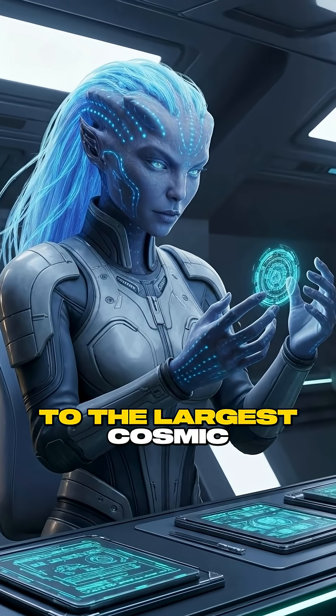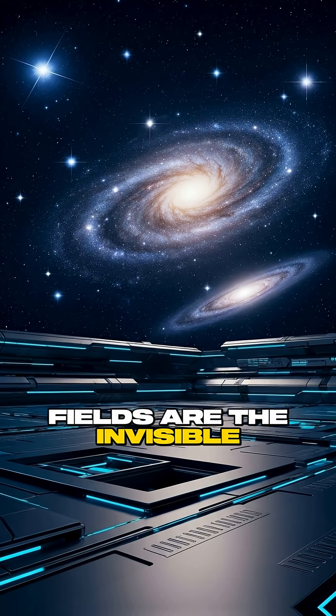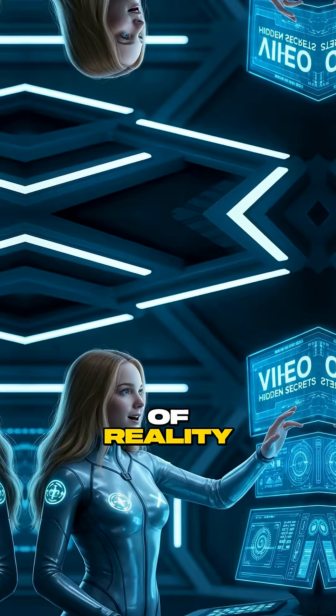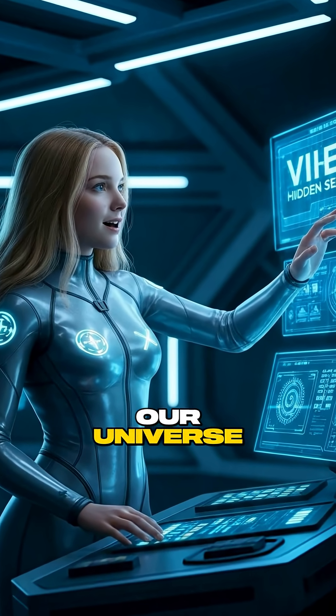From the tiniest particles to the largest cosmic structures, scalar fields are the invisible architects of reality. Save this video if you love discovering the hidden secrets of our universe.